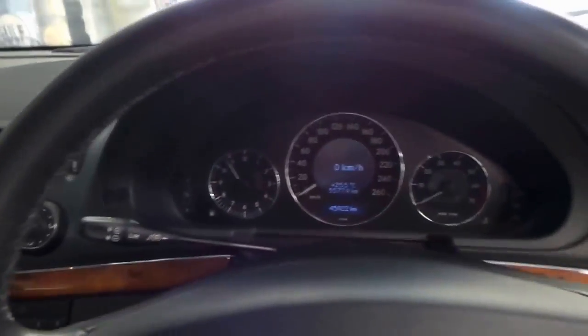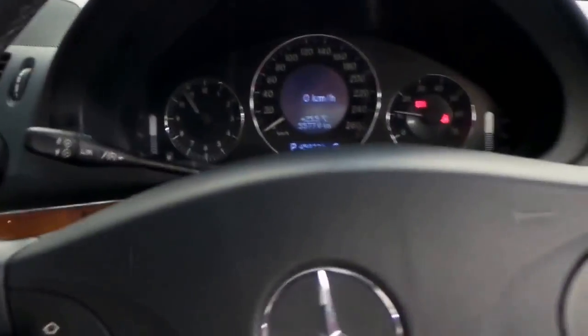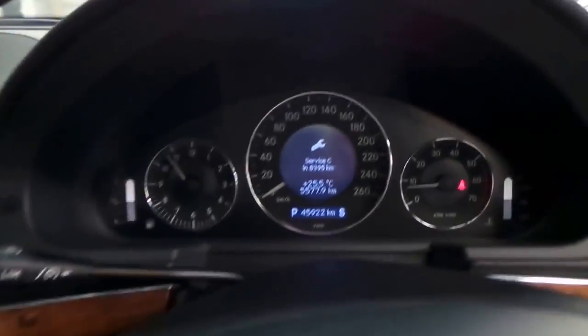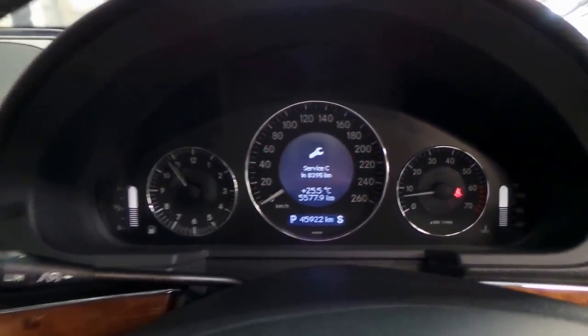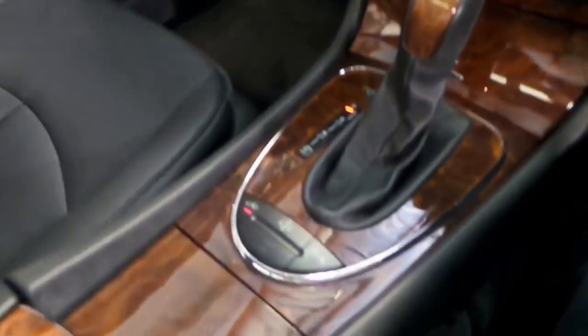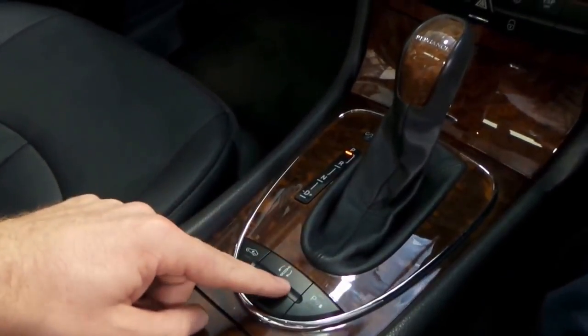So I'll just start it up for you. The next service isn't due for 8,000 kilometres. That red light there is just to tell me I need to put my seatbelt on. It's got navigation. That's the suspension setting — I'll press that now, put the suspension down. That stiffens the suspension.